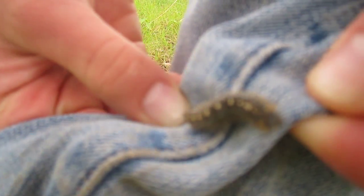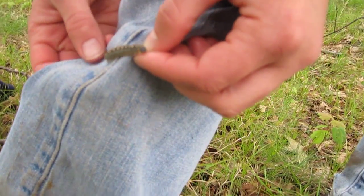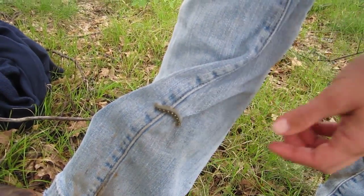This is the caterpillar face. You can see he's moving towards me looking for some leaves to eat. This is what you would call a tent caterpillar taking over the forests and the cherry trees in the Grayling area.